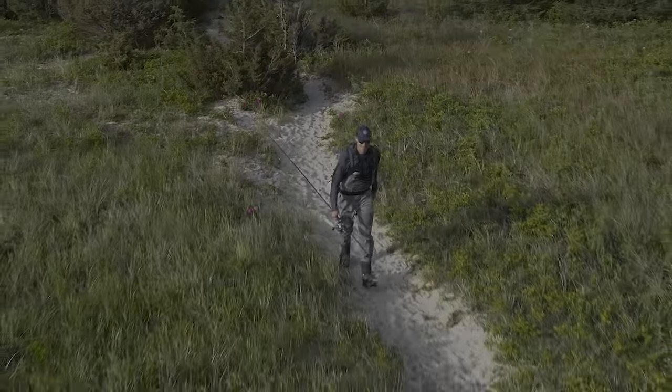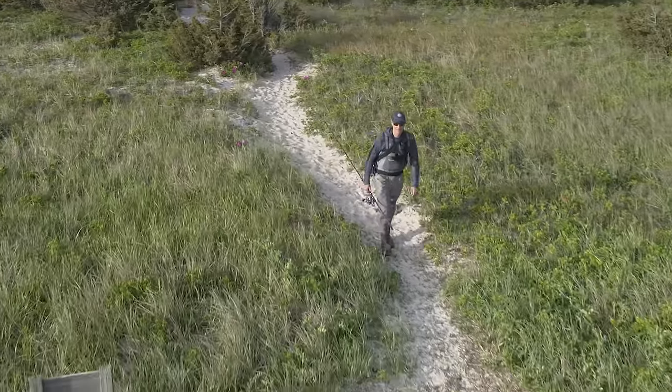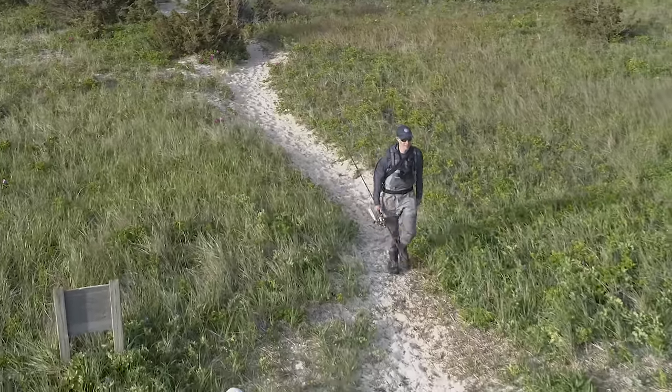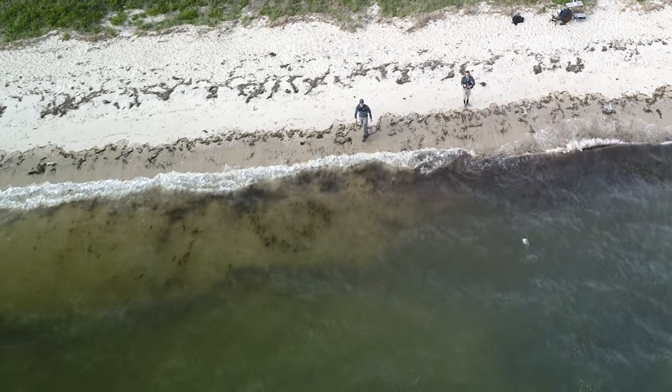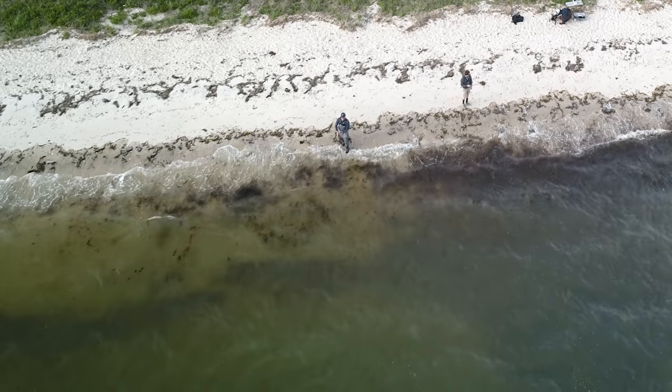It wasn't until the last few years that catching bluefish, especially from shore, became less of a certainty. Then, in the late spring of 2020, the bluefish returned to Cape Cod. They moved into the beaches and bays, and for a few weeks, Kevin Blinkoff and I enjoyed spring bluefishing that almost felt like the good old days.